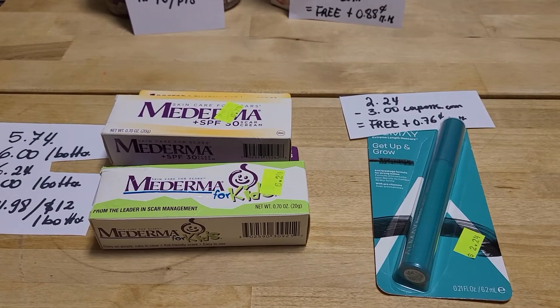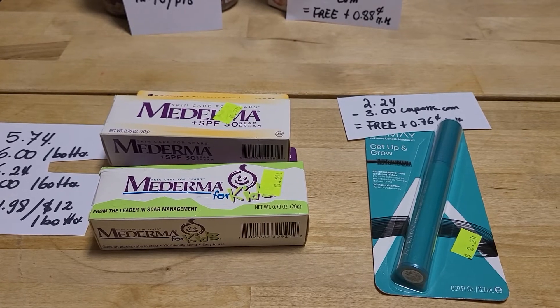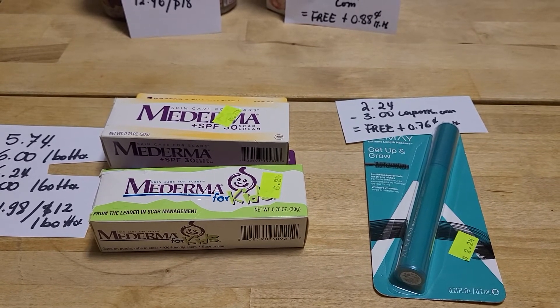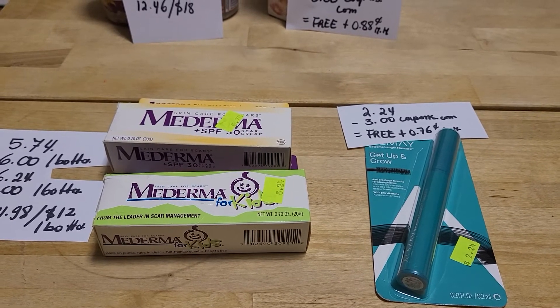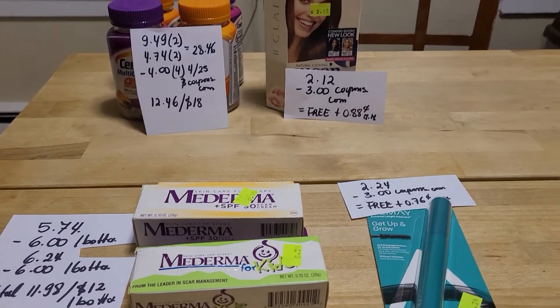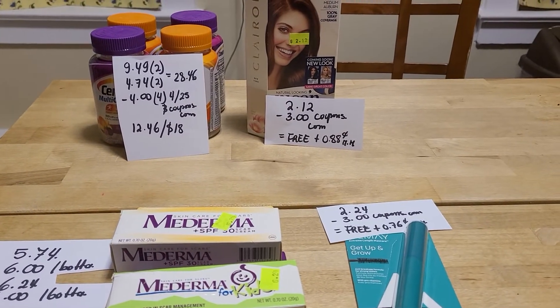My last deal is on the Almay mascara — it's $2.24. We have, or had, a $3.00 coupon at coupons.com, making it a freebie plus $0.76 money maker. I will definitely try the Centrum deal again.